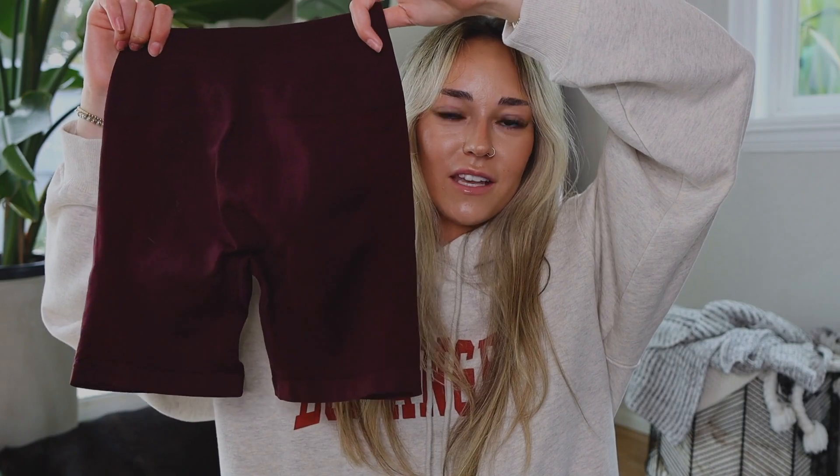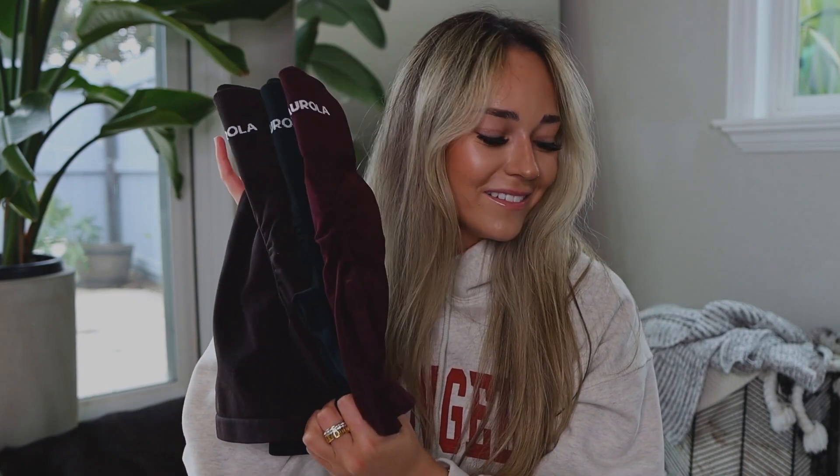I really like these shorts. I did get a few other pairs of workout shorts from Amazon that I bought back in January — I'll make sure those are linked on my storefront. They'll be in the fashion section along with these Arola shorts and any other clothing items I've been loving.